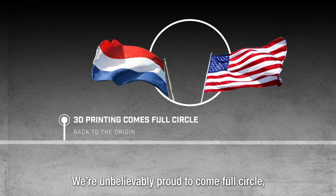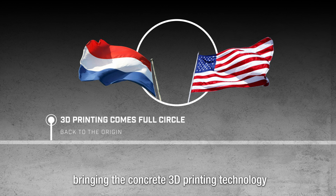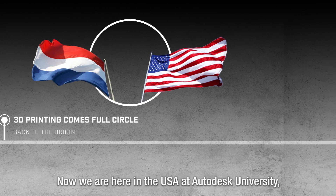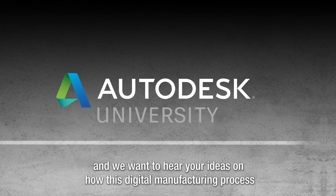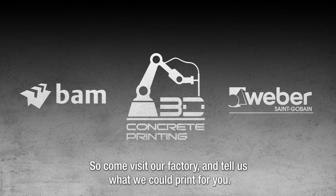We're unbelievably proud to come full circle, bringing the concrete 3D printing technology back to the country where the first steps in its development were made. Now we are here in the USA at Autodesk University, and we want to hear your ideas on how this digital manufacturing process could solve your project challenges. Come visit our factory and tell us what we could print for you.